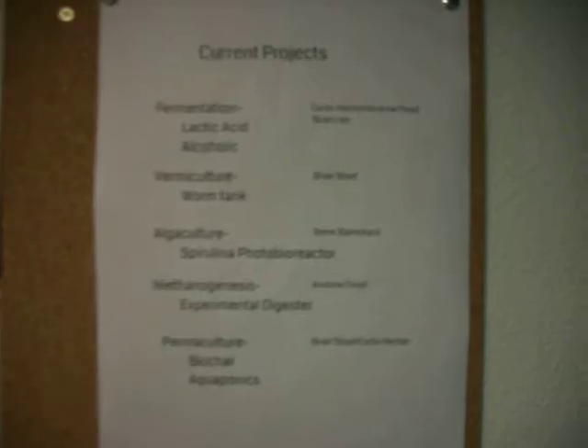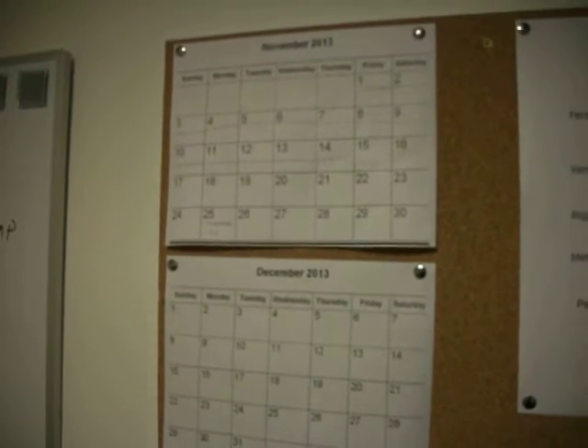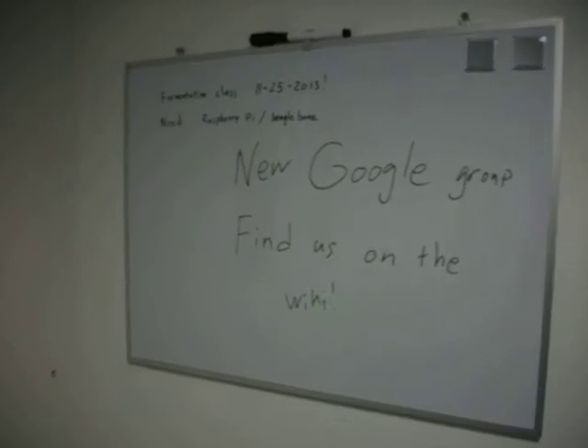Here are some current projects that are ongoing with who is working in each area. We have some calendars here with dates on them — parts of the month when we're going to have some stuff happening. Announcing our new guru group — find us on the wiki.